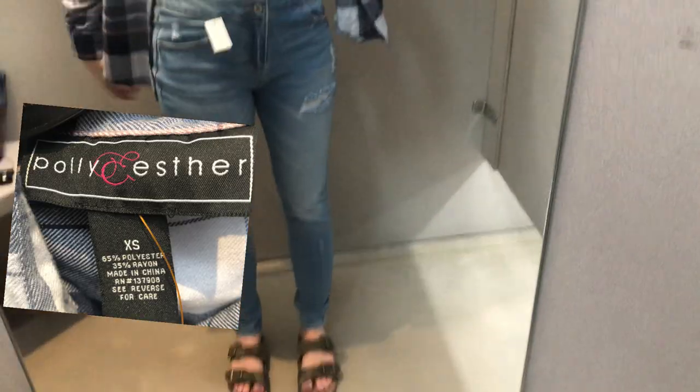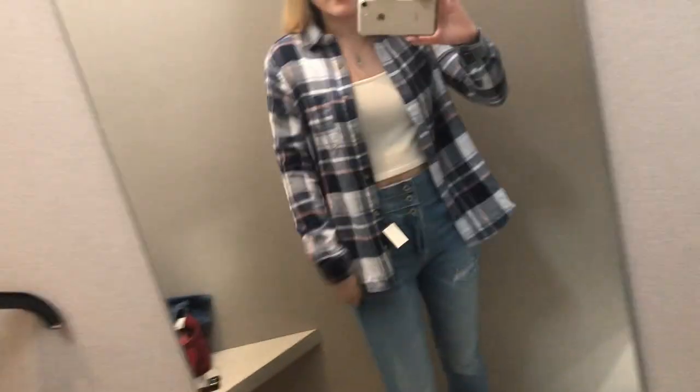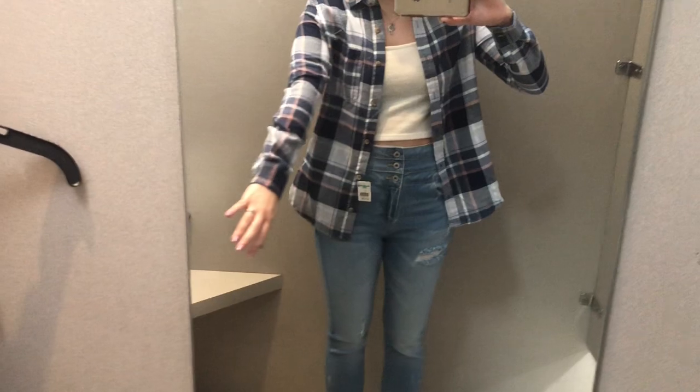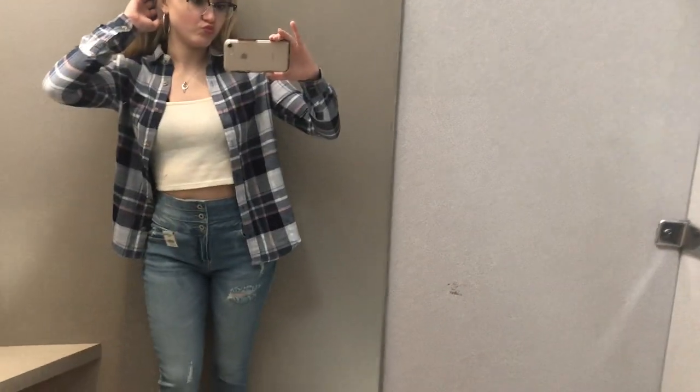I knew this one wasn't going to fit because it was an extra small, but I love the colors — this light pink and navy blue with a white plaid design. It looked really good with my hair color and the white crop top I had on. I definitely want to keep an eye out for these colors in the future because this one was just too small on me.